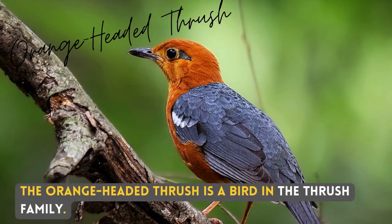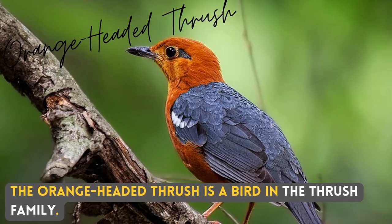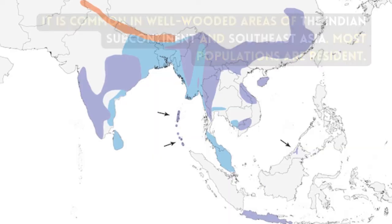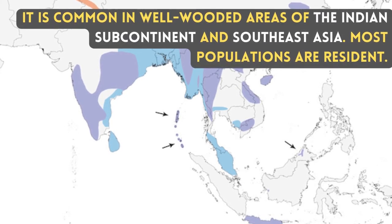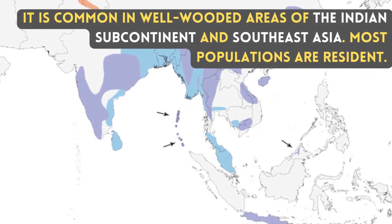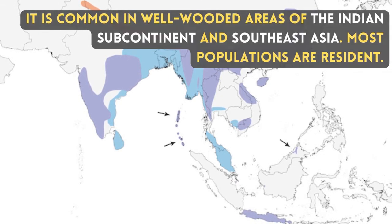The Orange-Headed Thrush is a bird in the Thrush family. It is common in well-wooded areas of the Indian subcontinent and Southeast Asia. Most populations are resident.